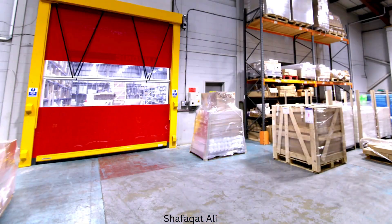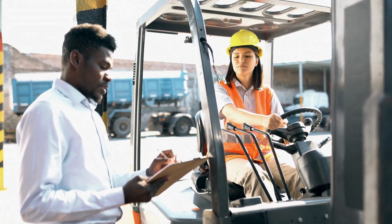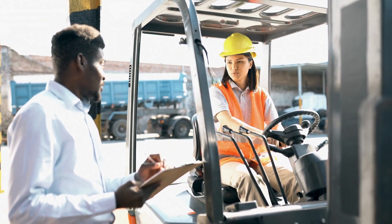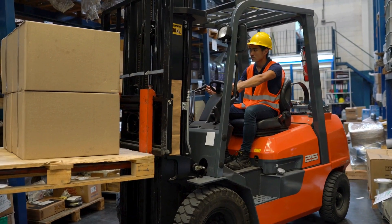When using a forklift, it's crucial to prioritize safety measures. First and foremost, proper training and certification for the forklift operator are essential to ensure the machine is used correctly and safely.